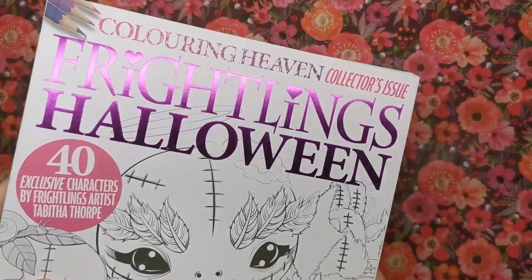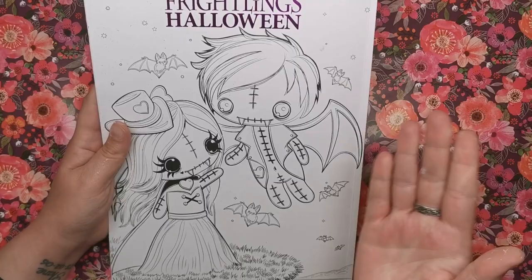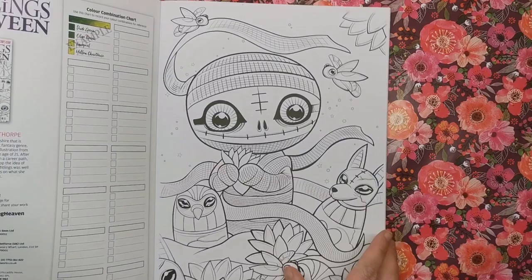Looking at the front, we've got this beautiful purpley pink foil on the title — very Halloweeny. As usual you can colour the front and back covers as they're all in matte. You can get a pretty good handle on the artwork and style just by looking at the cover — it's very cute and sweet but with a little bit of a macabre undertone as well.